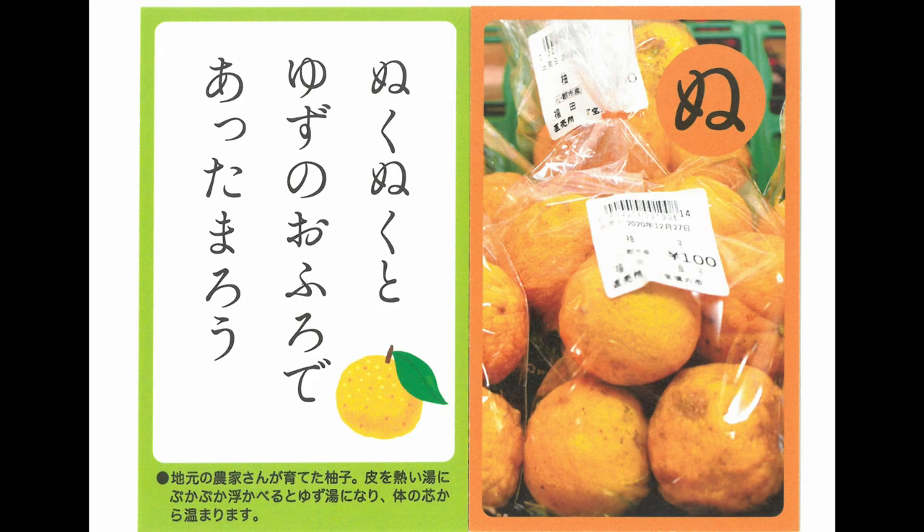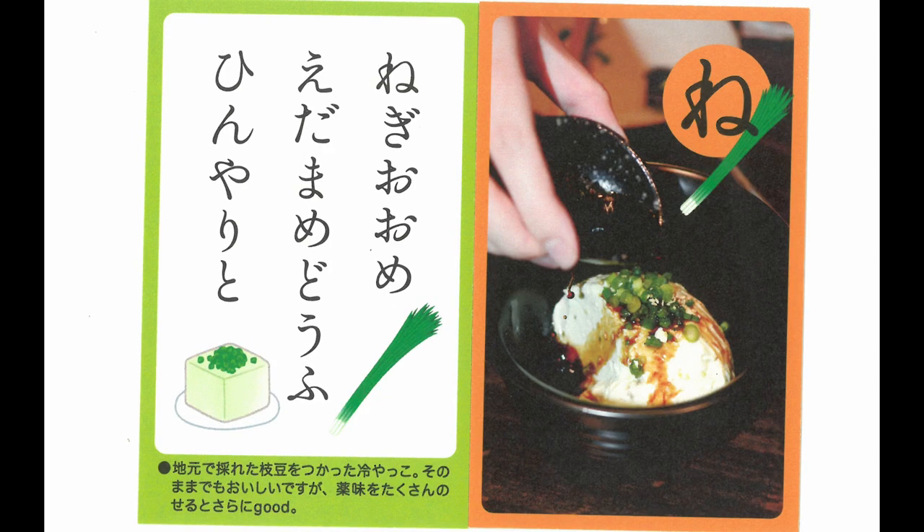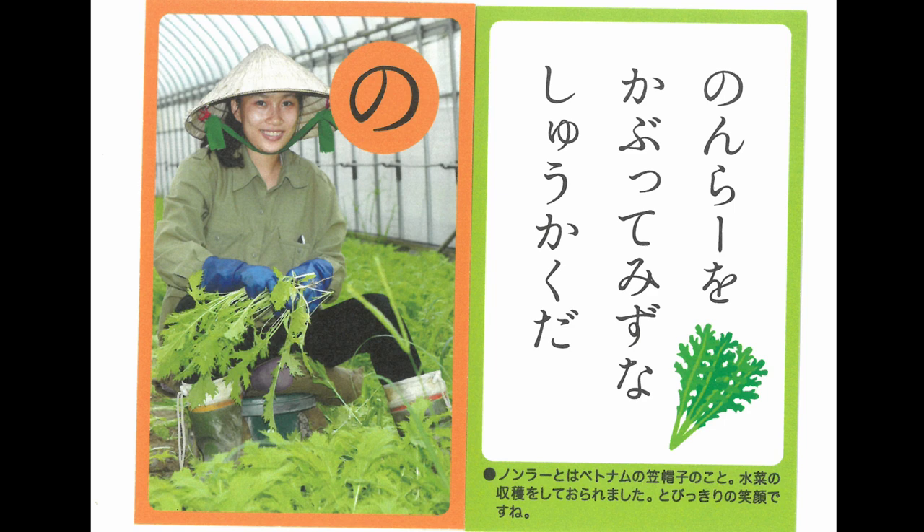Taking a bath with yuzu, warming up your body and heart. Cold edamame tofu served with plenty of green onions. Look at her wearing an umbrella hat — she is harvesting mizuna.